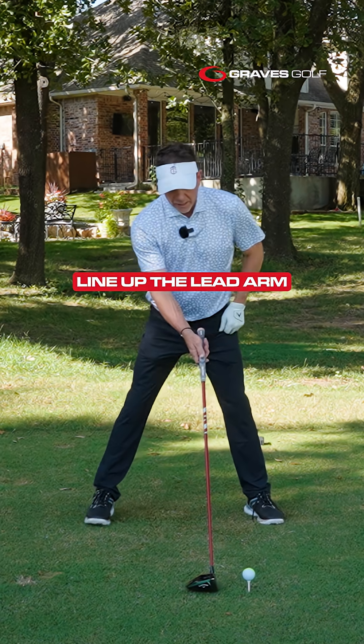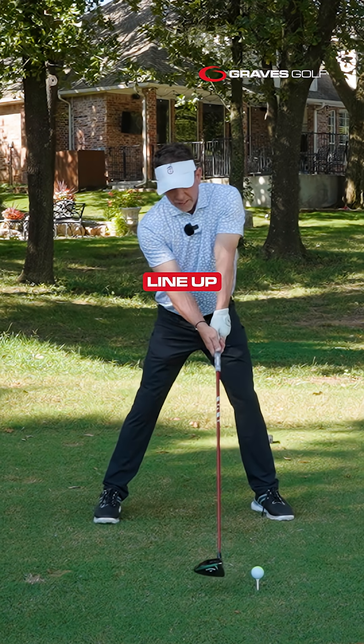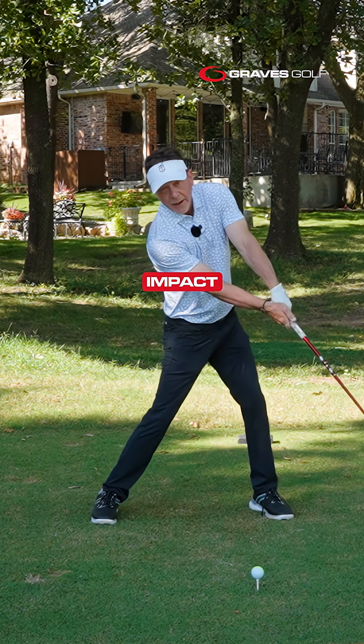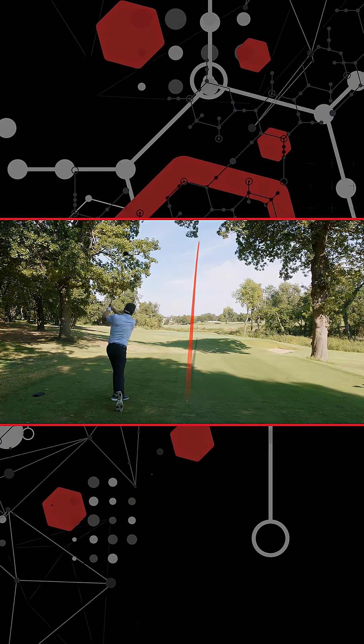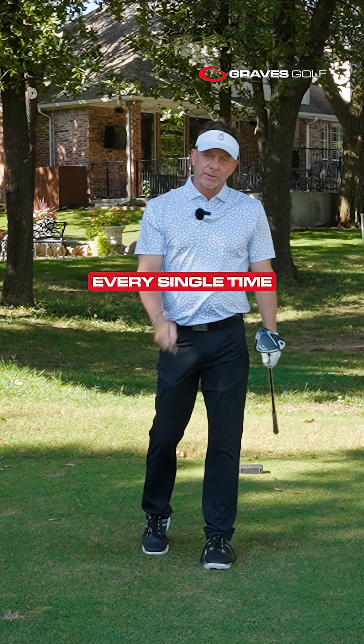Line everything up — the lead arm and lead hand, the trail arm with the golf club, the feet, the legs in straight lines — line up everything to make impact easier. And that's why Mo Norman hit the ball dead straight every single time.